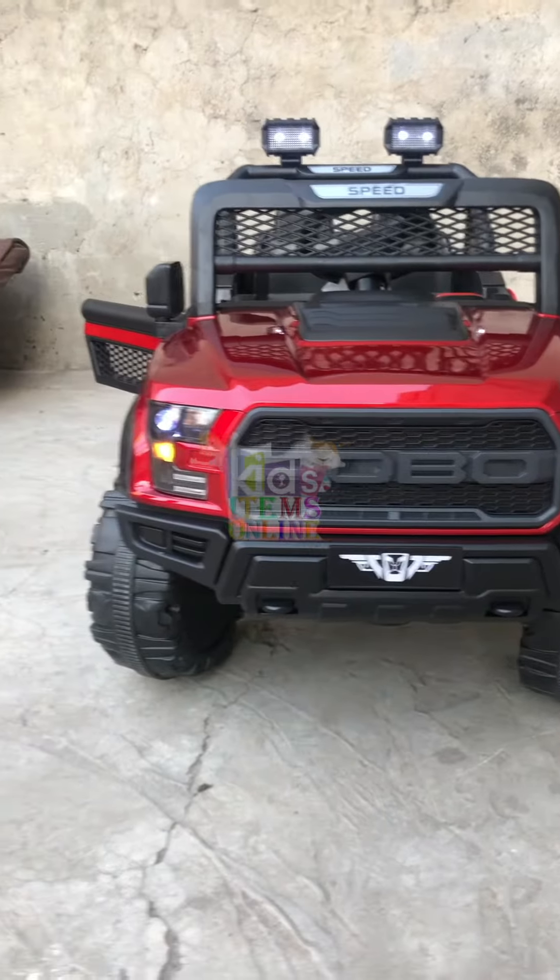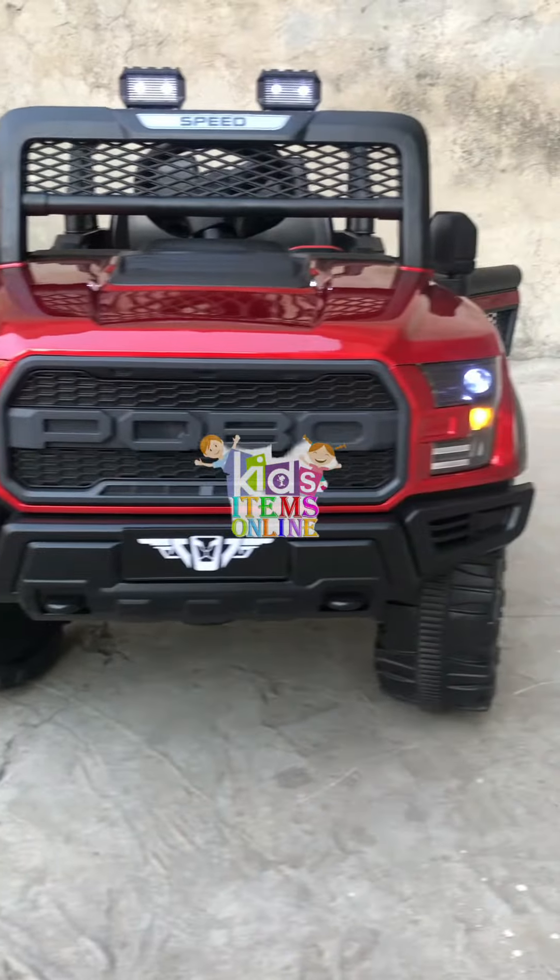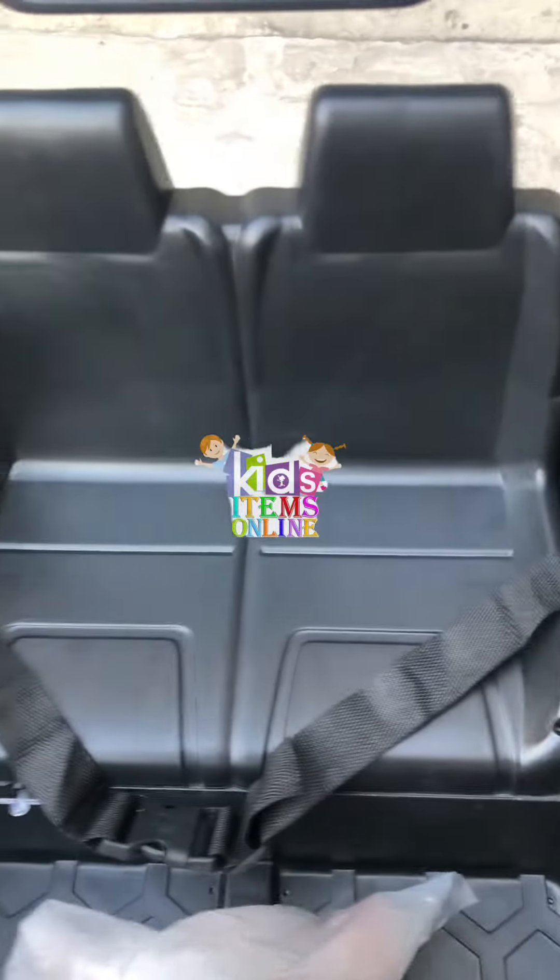Asalaamu alaikum. Today we are going to show you a very beautiful article. First of all, LED lights can be seen in front of this product.